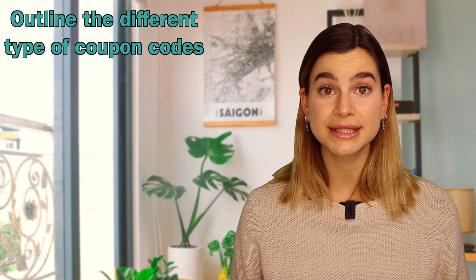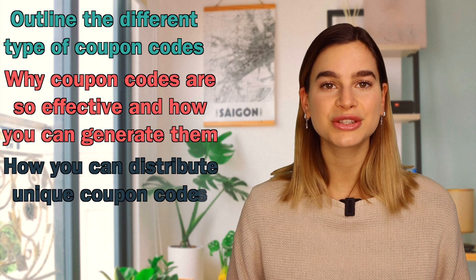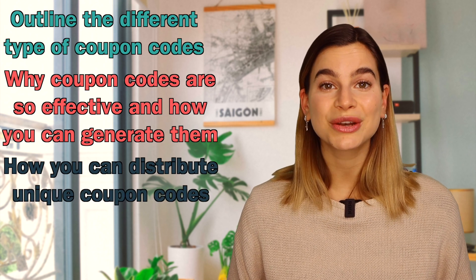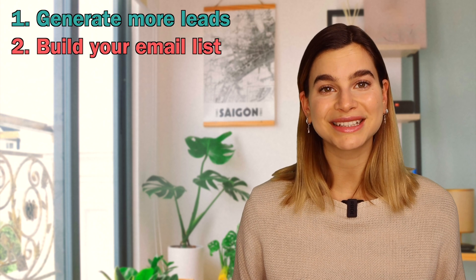Hi, my name is Bobbi and in today's video I will outline the different types of coupon codes that exist, why coupon codes are so effective and how you can generate them, and how you can distribute unique coupon codes in order to generate more leads, build your email list, and ultimately increase sales.